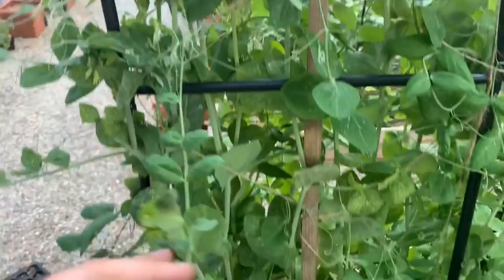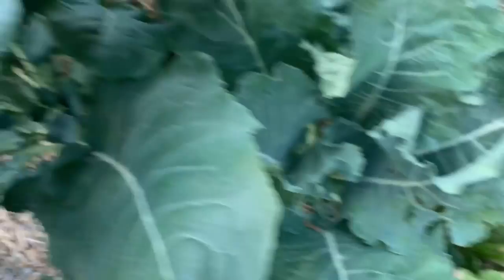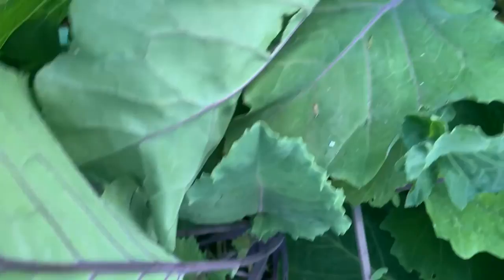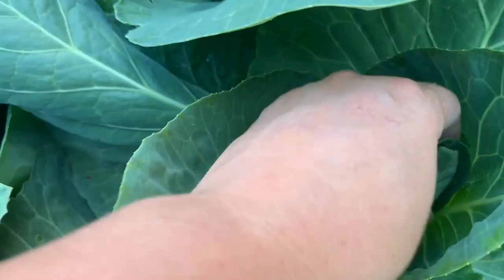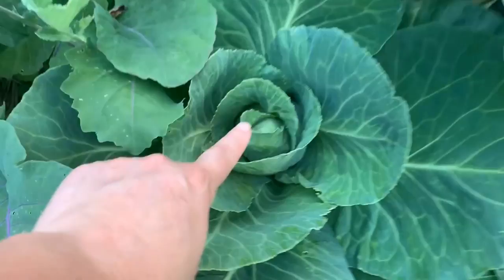Kohlrabi is coming in nicely — I'm excited to harvest those soon. My broccoli surprised me by starting to head up, which is super exciting. Still nothing on the cauliflower, but the broccoli looks great. My purple kohlrabi is coming up slowly but surely. And the cabbage — this cabbage is heading up so beautifully, and that one is getting tight. Here are the fancy gourds, looking lovely, with some blossoms on the plant itself.